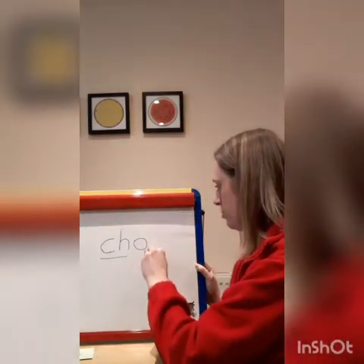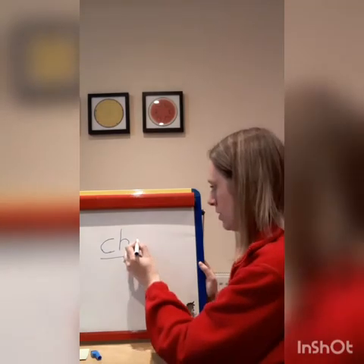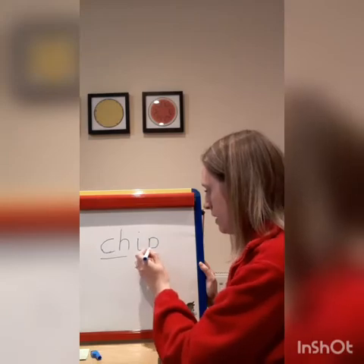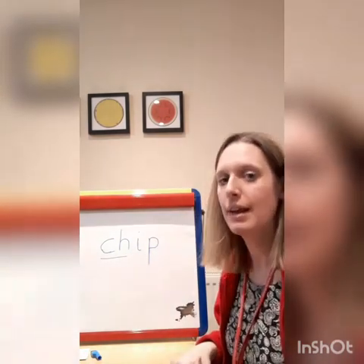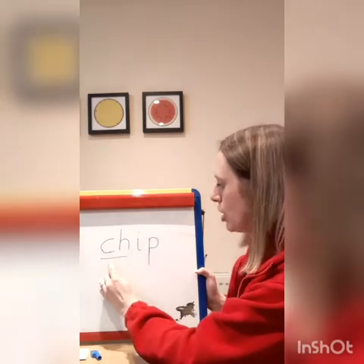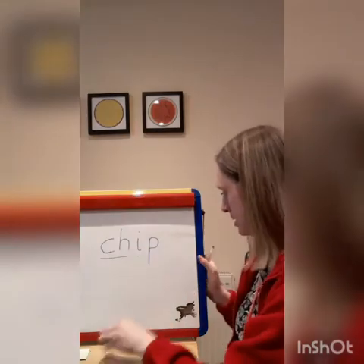Let's do one more. I'm going to leave my 'ch' sound there. We've still got our 'ch' sound at the beginning, but I've changed the other two sounds. Let's see if we can read this word together. Ready? Ch, i, p — chip. Well done. Fantastic.